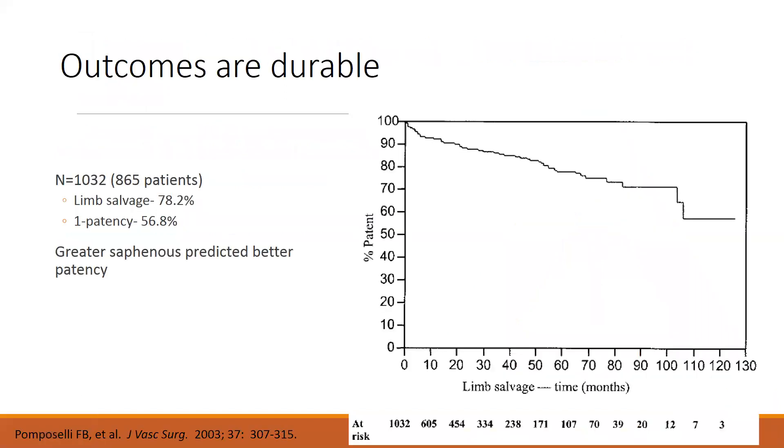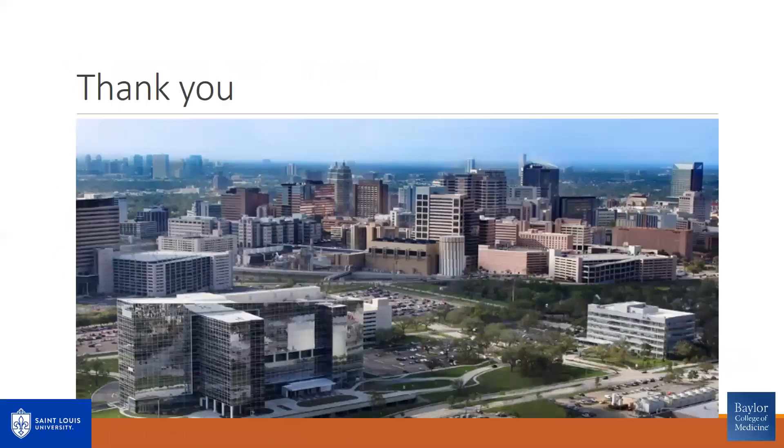The outcomes are durable. In a series by Pomposelli of 1,000 bypasses in 865 patients, limb salvage was 78% with one-year patency of approximately 57%. Predictors of better outcomes included greater saphenous vein usage, which is why I use only greater saphenous vein for these bypasses. With that, I'll close, and again thank Dr. Smeds and Dr. Bath for the opportunity to present.